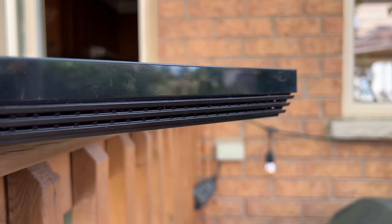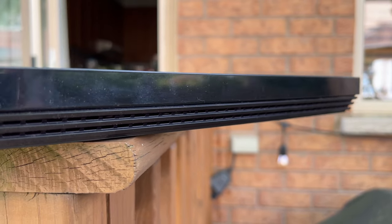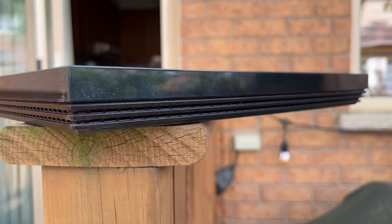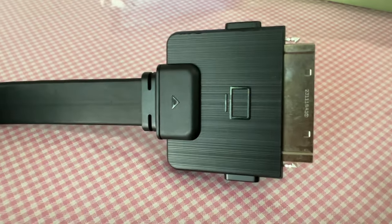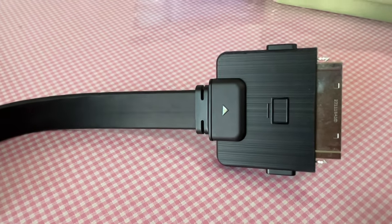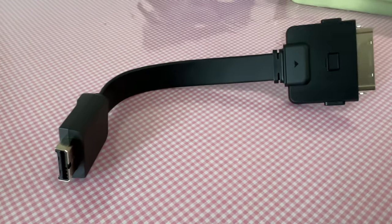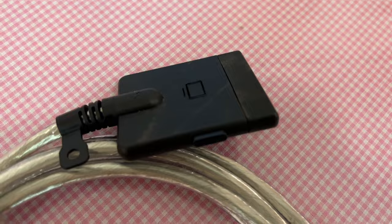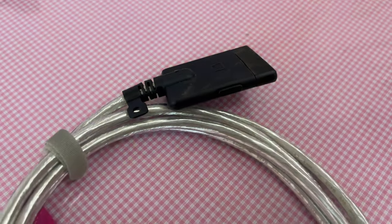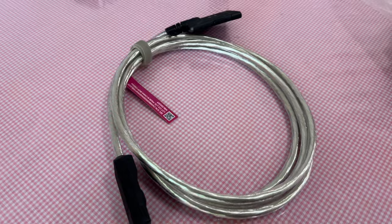The last port is the One Connect output, where you connect the TV directly from that unit using a ribbon cable. Samsung provides two cables: one short enough to use the One Connect box behind the TV, and a much longer one so you can place the box away from the TV — and here is how it looks. You better not lose either one of the cables because they cost an arm and a leg.